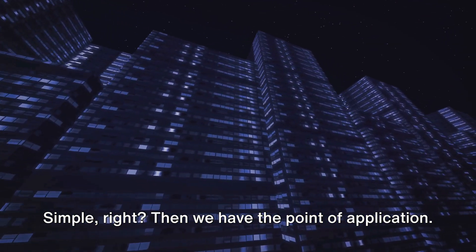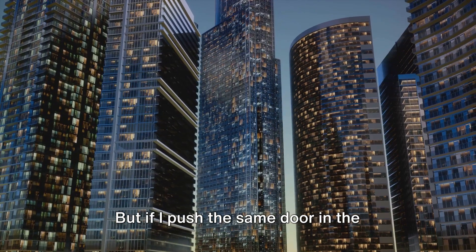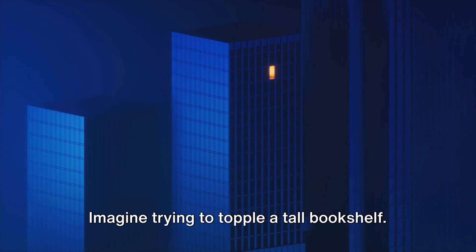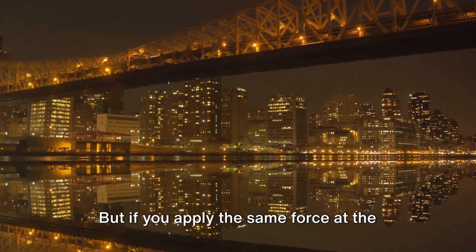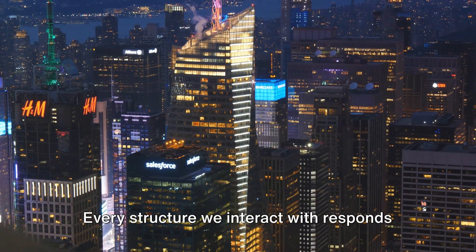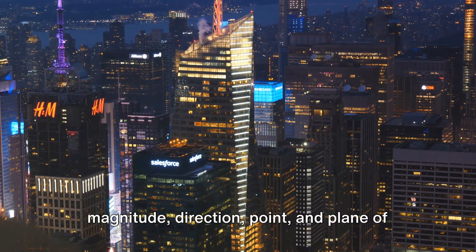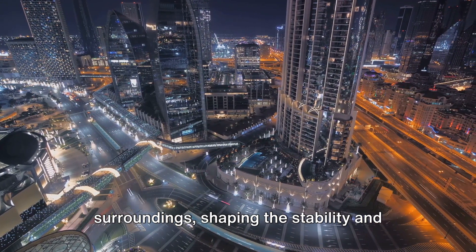Then we have the point of application — where the force is applied on a structure. If I push a door at the handle, it swings open. But if I push the same door in the middle, it's a lot more difficult to open. Lastly, we have the plane of application — the imaginary flat surface where the force is applied. Imagine trying to topple a tall bookshelf. If you apply force at the bottom plane, the bookshelf may tilt and fall. But if you apply the same force at the top plane, the bookshelf is more likely to remain standing.